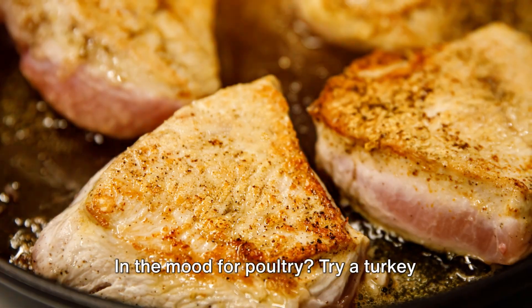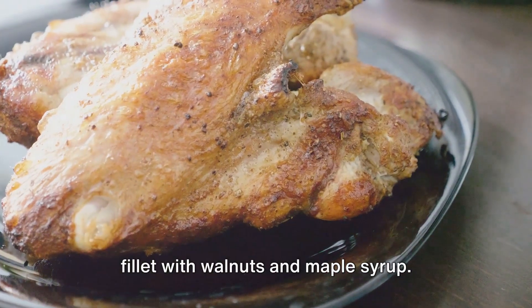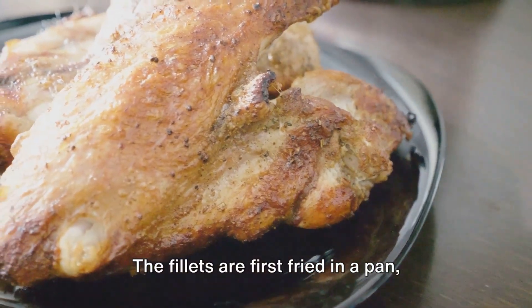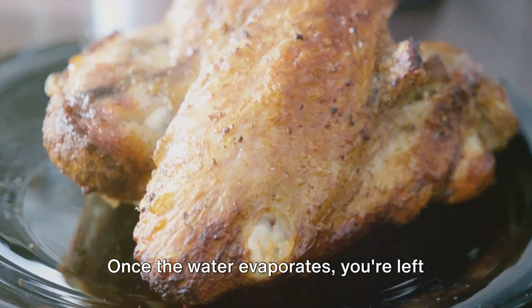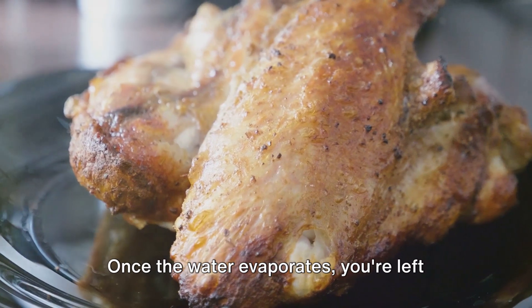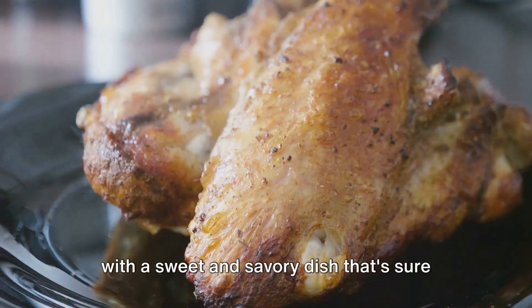In the mood for poultry? Try a turkey fillet with walnuts and maple syrup. The fillets are first fried in a pan, then doused in a concoction of water, maple syrup, and walnuts. Once the water evaporates, you're left with a sweet and savory dish that's sure to satisfy.